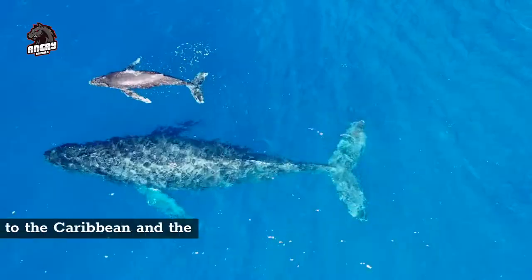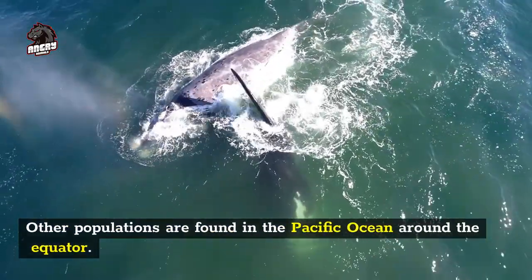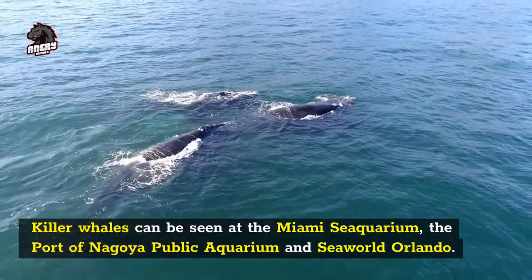In the wild, the killer whale prefers cooler water just off the coast and can also move into rivers. It is found from the Arctic Ocean to the Caribbean and the Gulf of Mexico. Other populations are found in the Pacific Ocean around the equator. Killer whales can be seen at the Miami Sea Aquarium, the Port of Nagoya Public Aquarium, and SeaWorld Orlando.